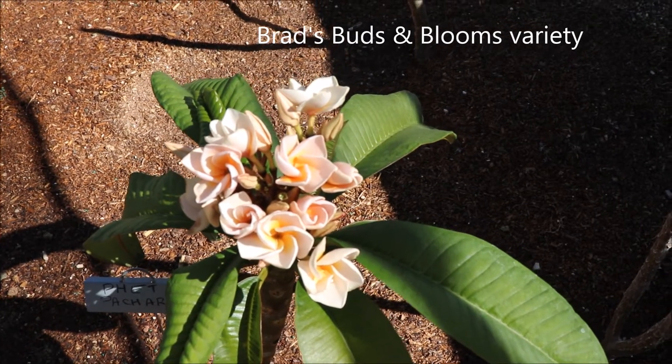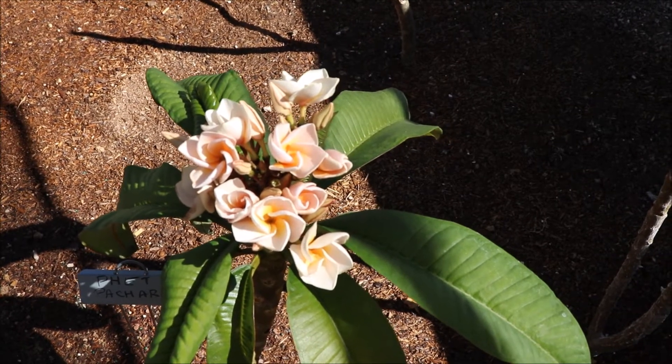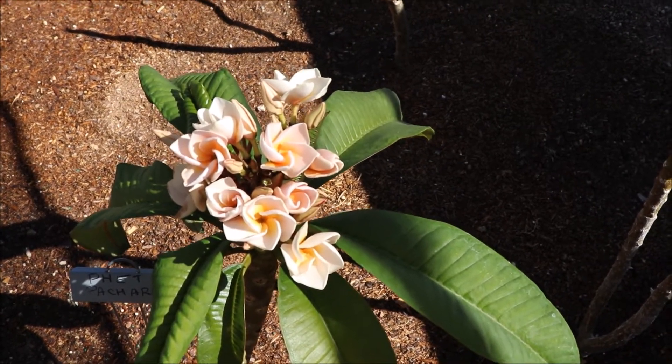This is the first time it's blooming, probably because it was set back by temperatures in the 20s one winter. This Plumeria made it through, so it's quite tough.